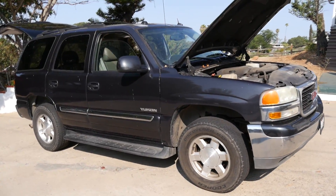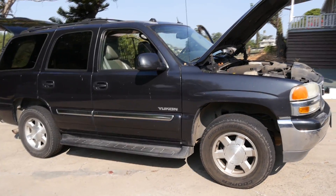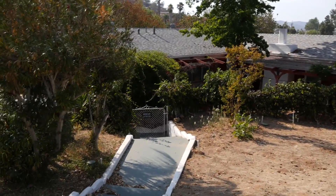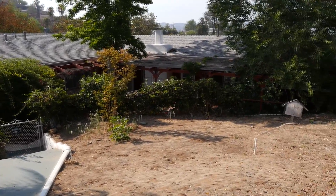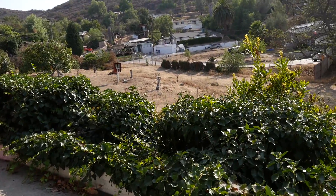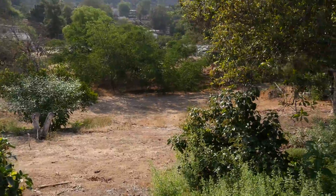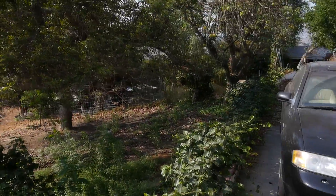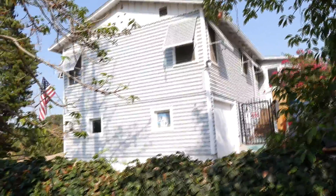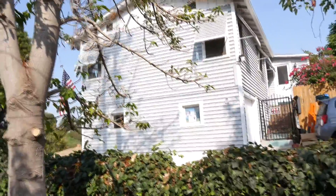Now as far as what else I've bought besides this SUV, and really the main reason why I've been absent for a while, is that I bought a house — actually a fairly large house by Southern California standards. Well, to be more accurate, I bought a property, a four and a half acre property, with a main house and a guest house, both of which need major renovations and upgrading.